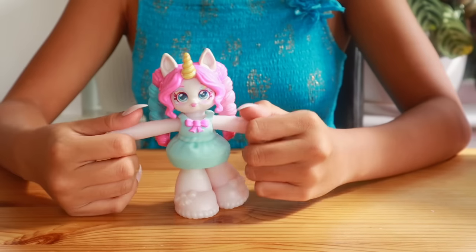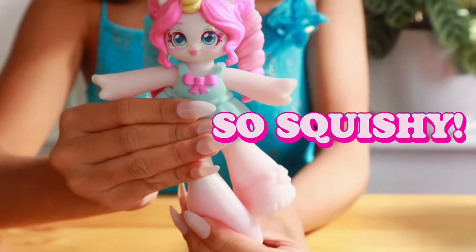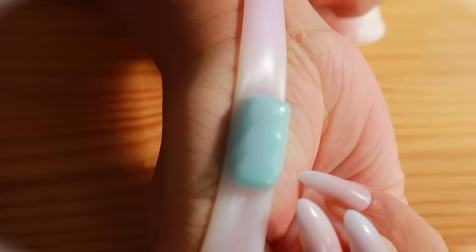This is Mini Mellow. Each Jelly Crush doll has a different tasty-looking filling that relates to the girls' name and styling. It looks like a blue marshmallow charm.